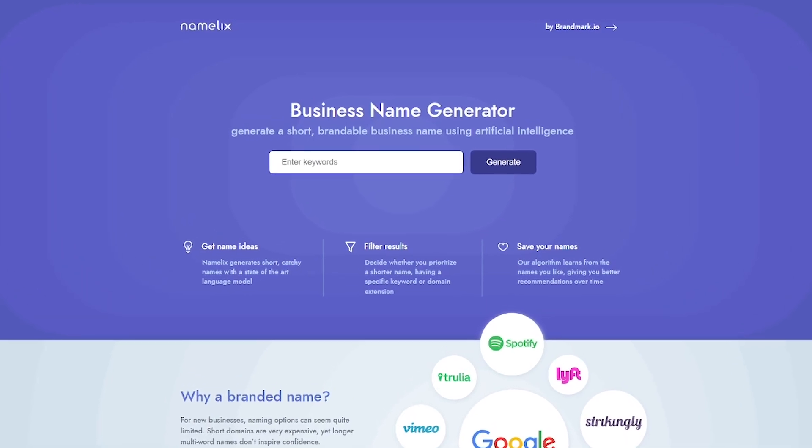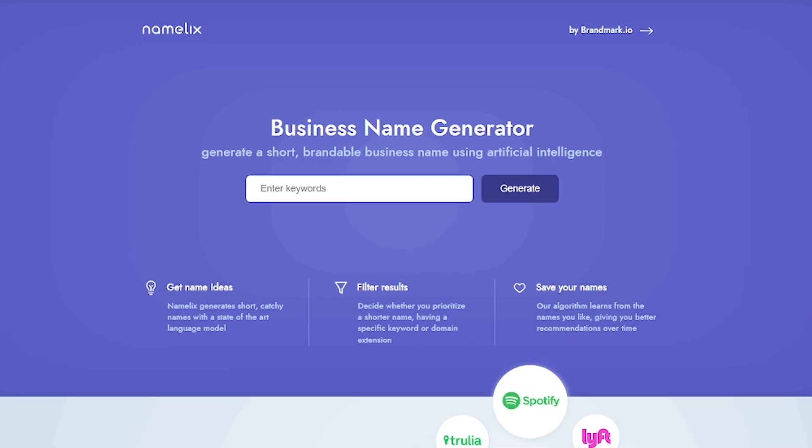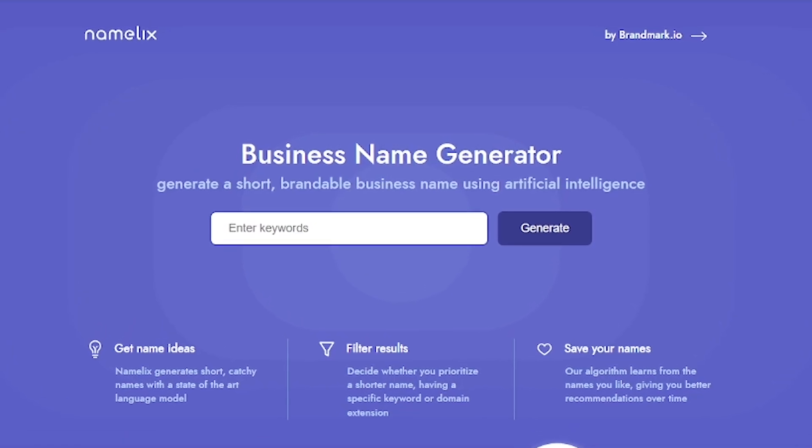Namelix is designed to fix all of that. It uses advanced AI to generate brandable business names based on just a few keywords, giving you clean, professional-sounding ideas with available domains.